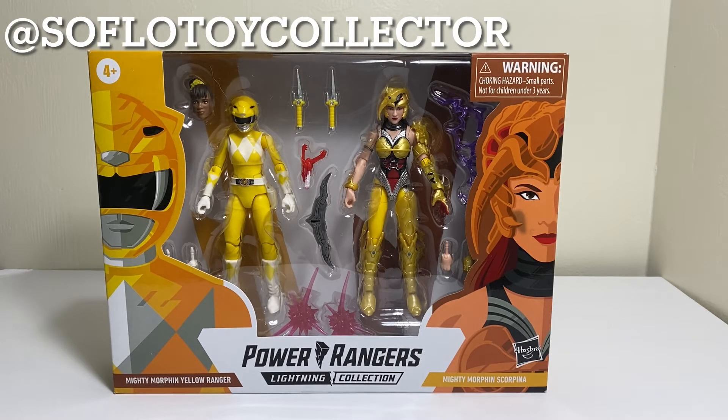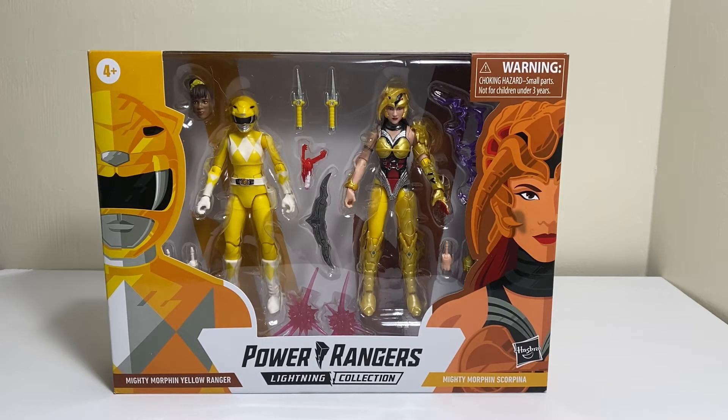Welcome back to the channel where today I'll be reviewing the Power Rangers Lightning Collection Mighty Morphin Yellow Ranger and Mighty Morphin Scorpina.